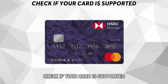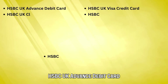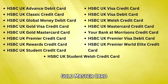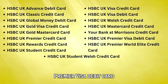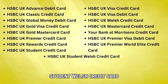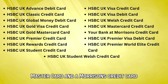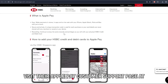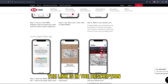Check if your card is supported. Here's a list of HSBC credit and debit cards supported on Apple Pay: HSBC UK Advanced Debit Card, Classic Credit Card, Global Money Debit Card, Global Visa Credit Card, Gold MasterCard, UK Platinum Credit Card, UK Premier Credit Card, Premier Visa Debit Card, and Premier World Elite Credit Card. It's worth noting that HSBC frequently updates this list, so visit their Apple Pay customer support page at hsbc.co.uk to find the latest list. The link is in the description.